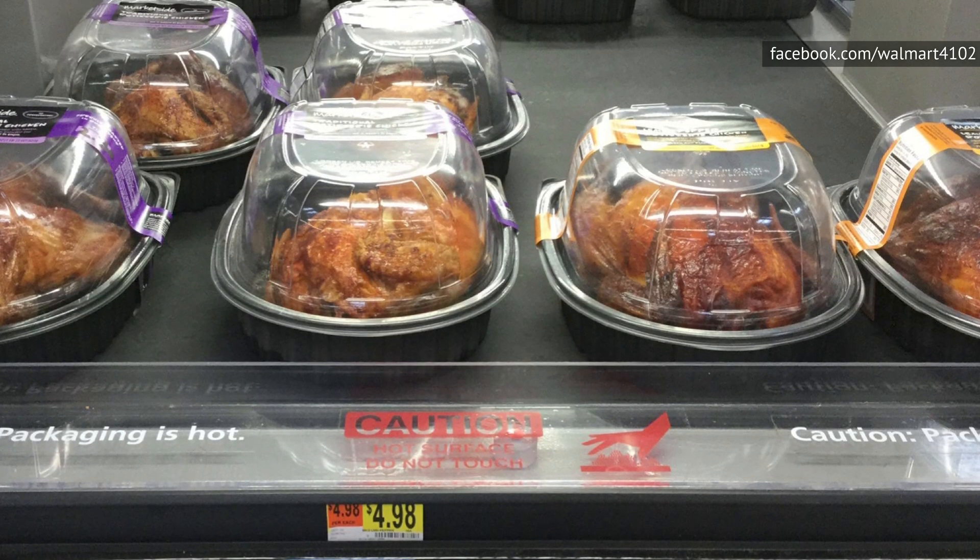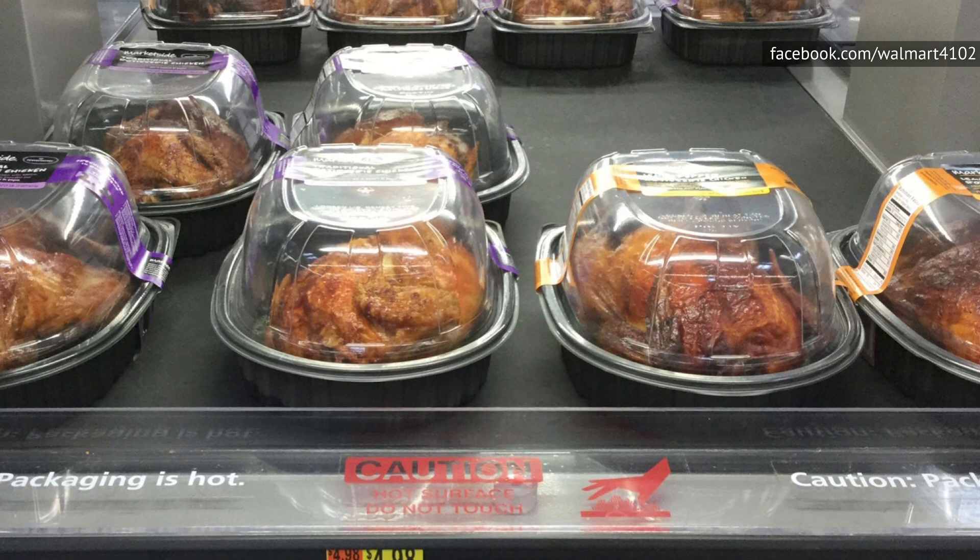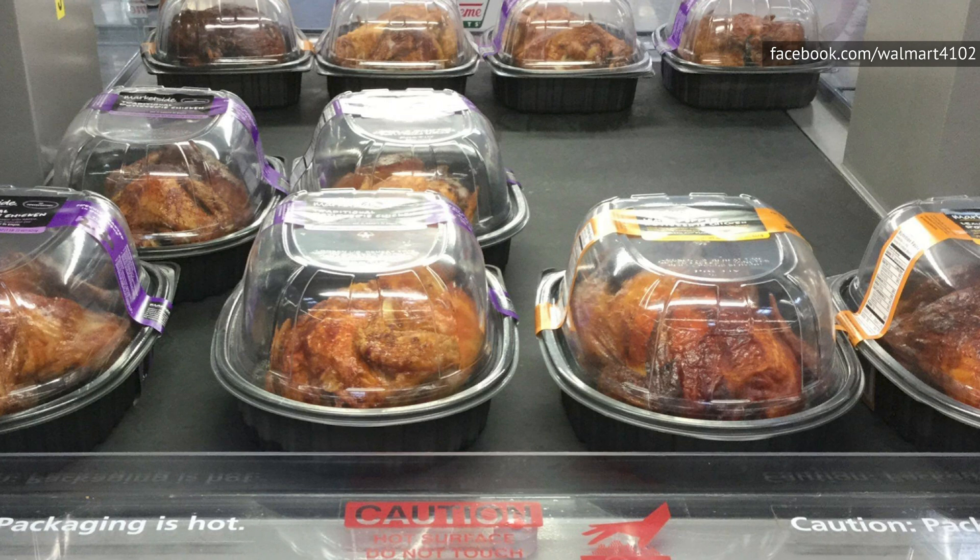And while they do have a lemon pepper version, that one is almost always over-seasoned, so do yourself a favor and stay away from that one as well.